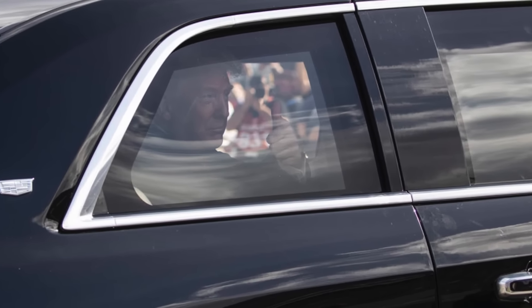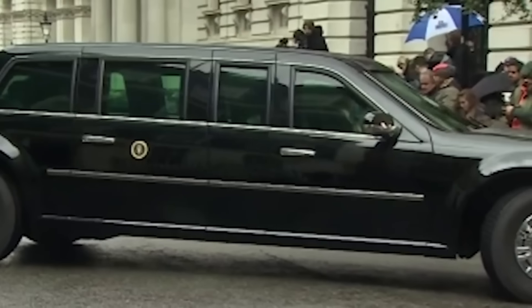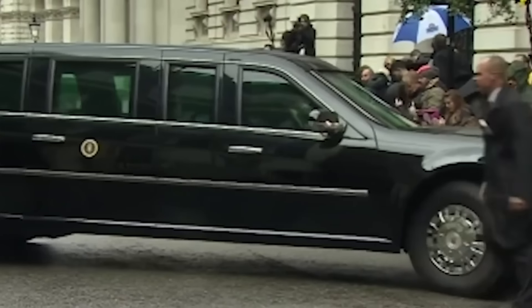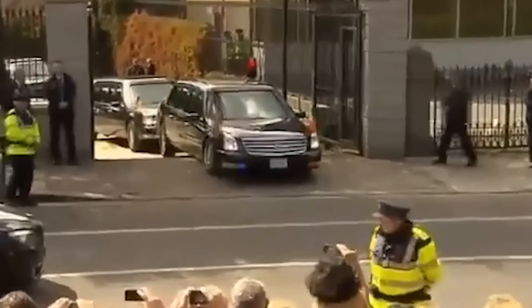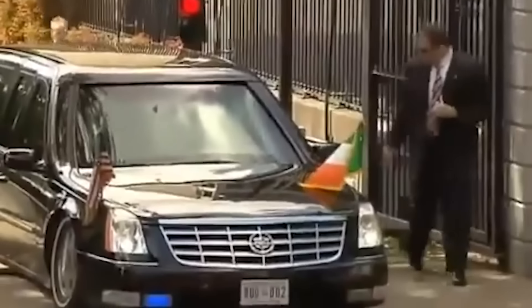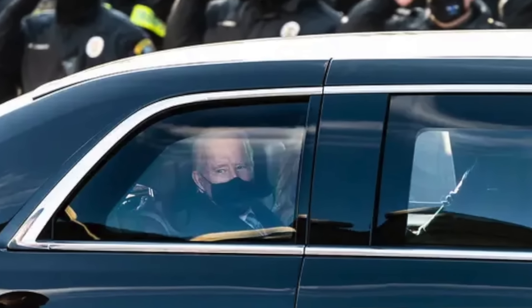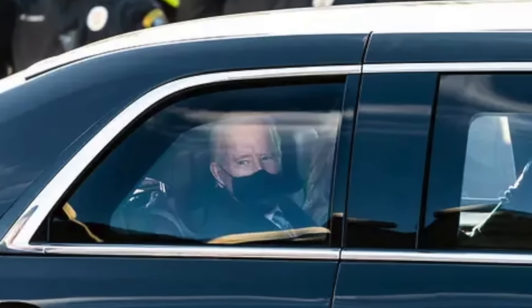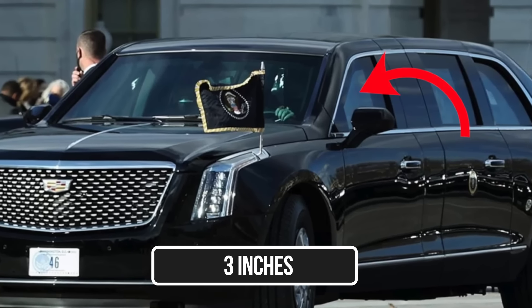Another often overlooked aspect of the interior design is the window technology. While the windows are heavily armored for security, they are also equipped with a special coating that reduces glare and enhances visibility. Additionally, did you know that there is one window that can be rolled down? We've already said that no windows on the Beast can be rolled down for security reasons — but that is except one: the driver's window, which can be rolled down, but only up to three inches.